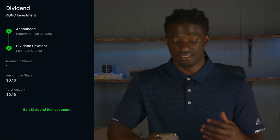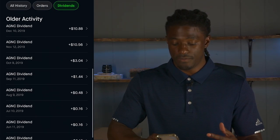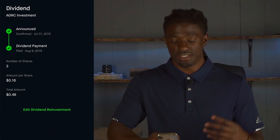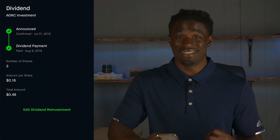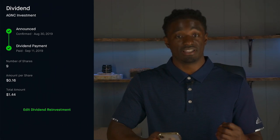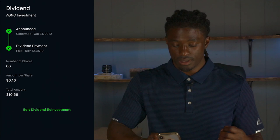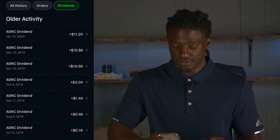The next month I got paid 16 cents in July, and then I started to buy more shares of AGNC. I purchased two more shares, and now I had three shares paying out 16 cents per share — a total of 48 cents from AGNC. The next month I bought even more — nine shares. And then I had 66 shares of AGNC paying out 16 cents per share, for a total of $10.56.